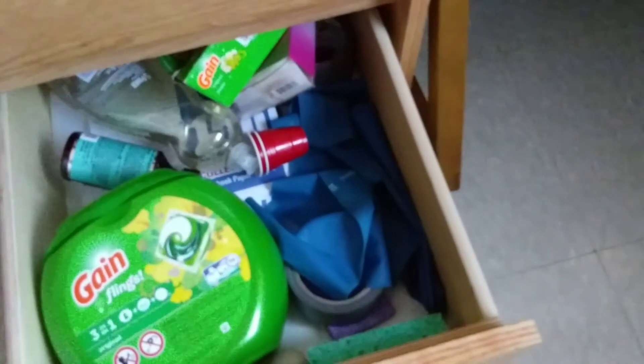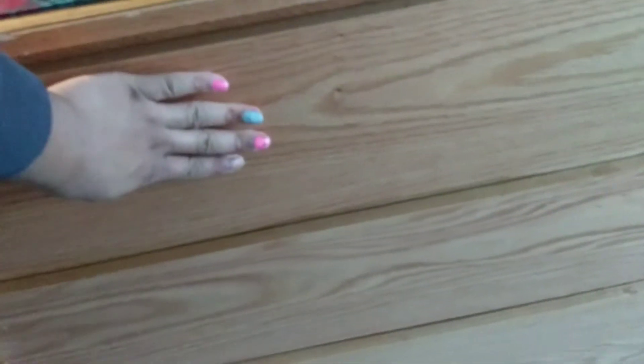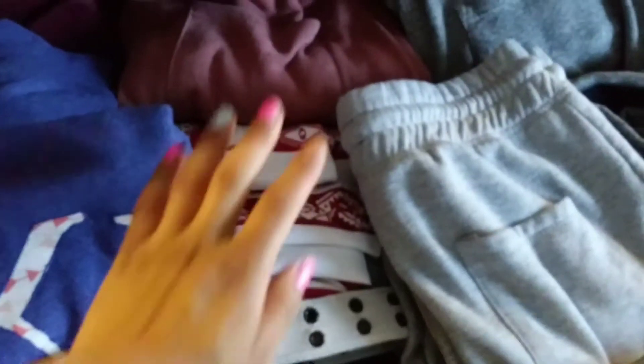I got a flex band to stretch with, some duct tape, just a bunch of stuff like that. Dishwashing liquid, the thing I wash my makeup brushes with, stuff like that. Over here I have my underwear and sock drawer — I'm not gonna show you that.